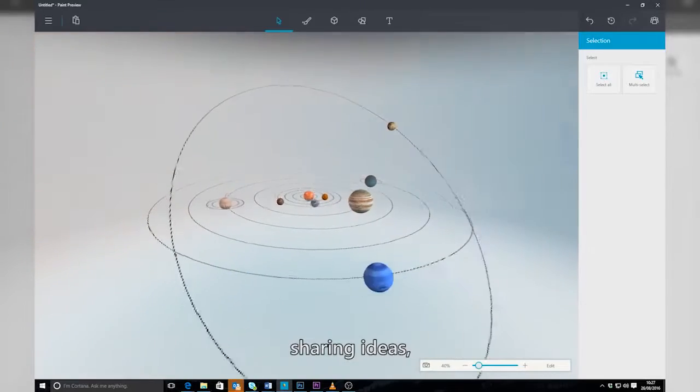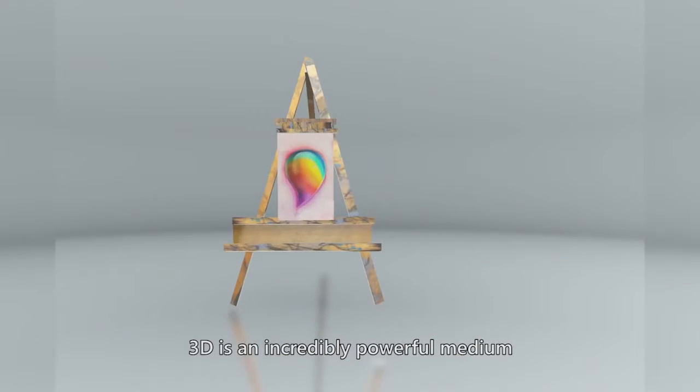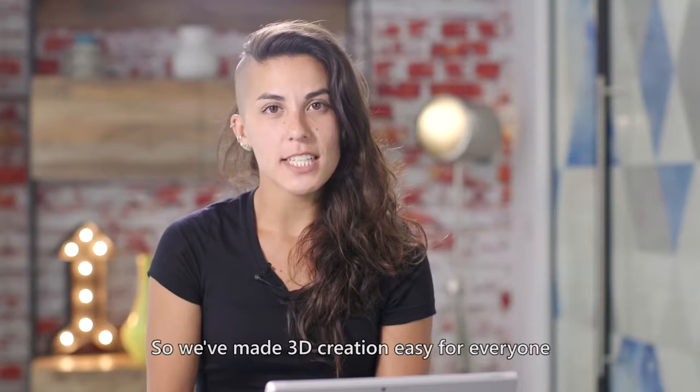Whether you're learning, sharing ideas, or just expressing yourself, 3D is an incredibly powerful medium. So we've made 3D creation easy for everyone.